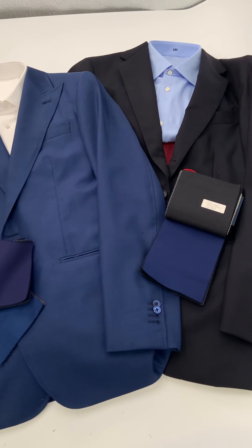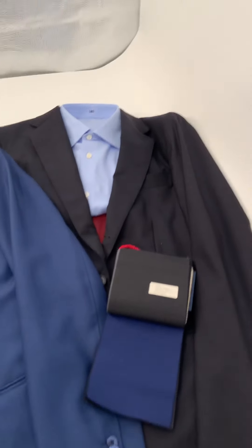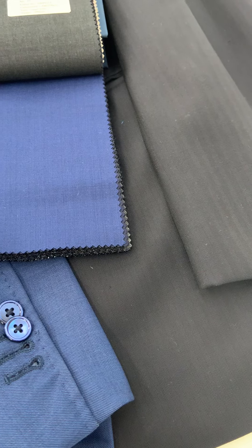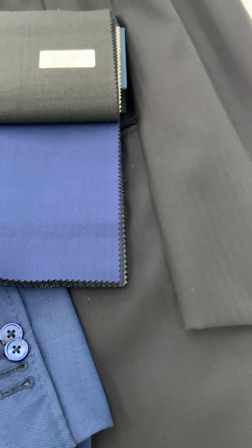So the dark navy — a little more conservative — that one is a herringbone. Let's see if we can get a little closer to see the texture. Yeah, so this up-down chevron kind of pattern can sometimes create almost a stripe effect, but it is still a solid.